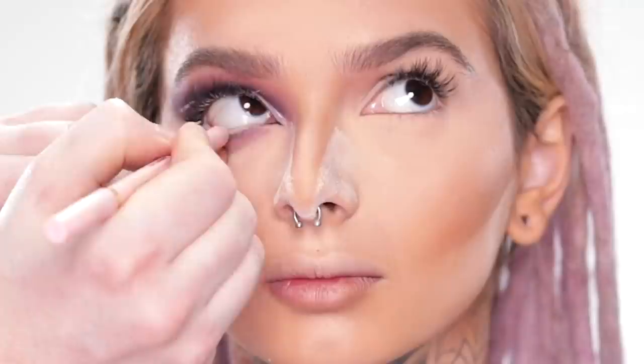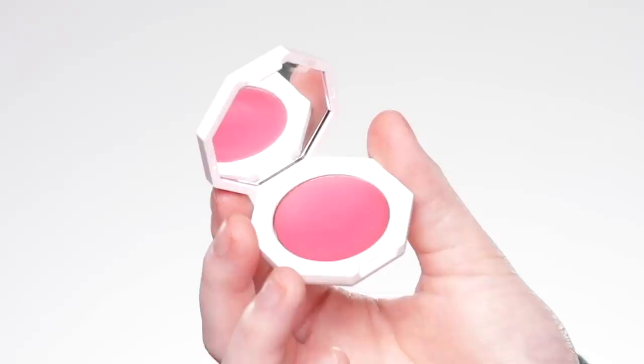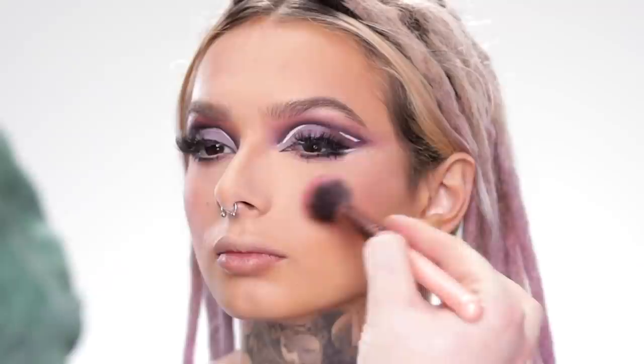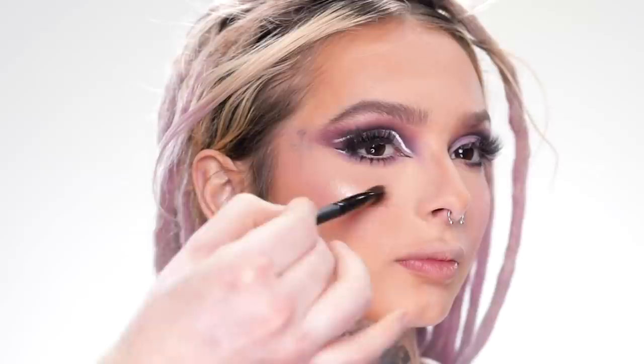Next I'm using the Too Faced Killer Liner in shade Killer Nude on the inner waterline to open up the eye and create some contrast. I'll complete the other eye and mascara off camera, then use the Charlotte Tilbury Airbrush Flawless Finish Powder in shade One Fair to wipe off the baking powder. I love this pressed powder — it gives the skin an airbrush finish and has just enough color pigment to make the under eyes noticeably brighter. Then I'm using the Fenty Beauty Cheeks Out Freestyle Cream Blush in shade Crush on Cupid — a bright cool-toned pink — buffed through the brush onto the cheeks for the faintest hint of color. Finally the Becca Shimmering Skin Perfector in shade Opal is dusted onto the high points of the cheekbones, down the center of the nose, and the cupid's bow to add glow back to the skin.